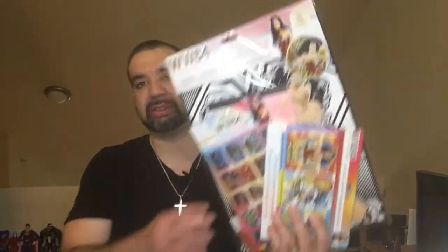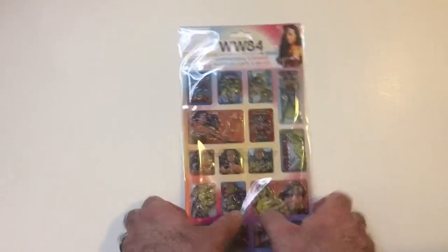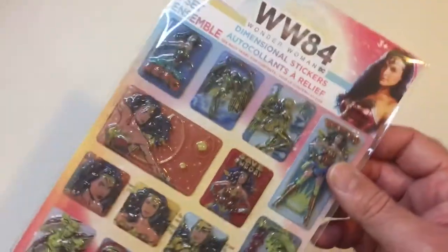Hey, welcome back to RRR. Today we got a Dollar Tree haul for Wonder Woman — some poster things, crayons, and stickers. Let's check it out. Today we found some Wonder Woman 84 stuff at Dollar Tree.